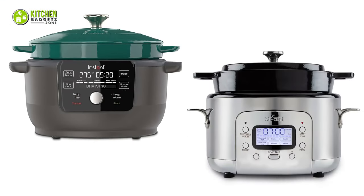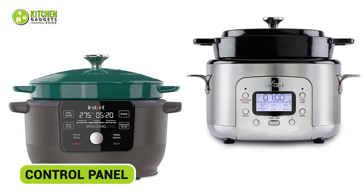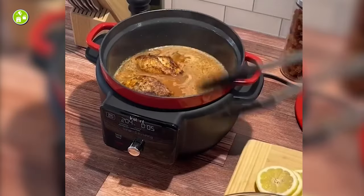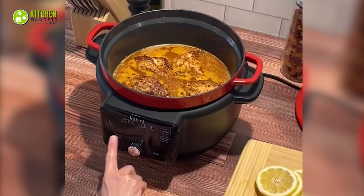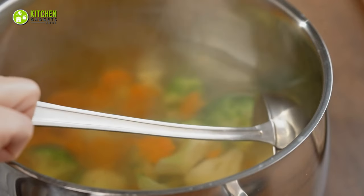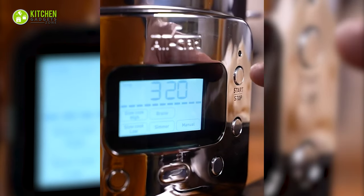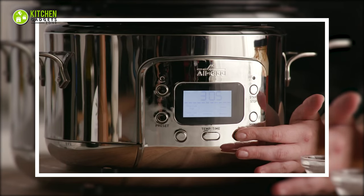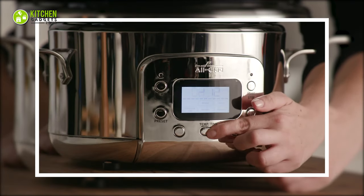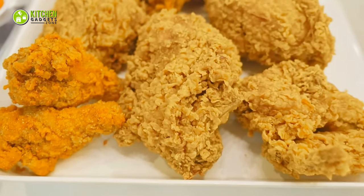Now comes the control panel, where these ovens really show their versatility. The Instant boasts an easy control panel designed for simplicity. Its user-friendly clear digital display will start cooking dishes like classic chicken pot pie or home-style vegetable soup with just one touch. Whereas the All-Clad comes with button options and an LCD screen showing you the time, temperature, and pre-setting cooking options. So within your control, you can craft recipes like seared steak or crispy southern fried chicken with precision.